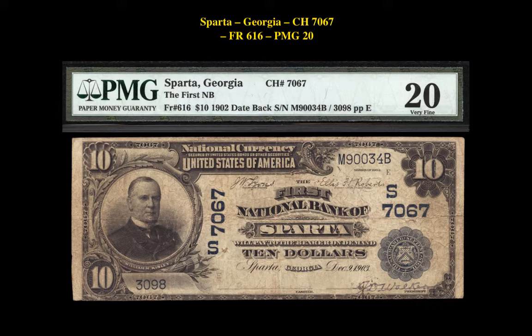This national bank note is currently for sale on our Marketplace at $7,500.